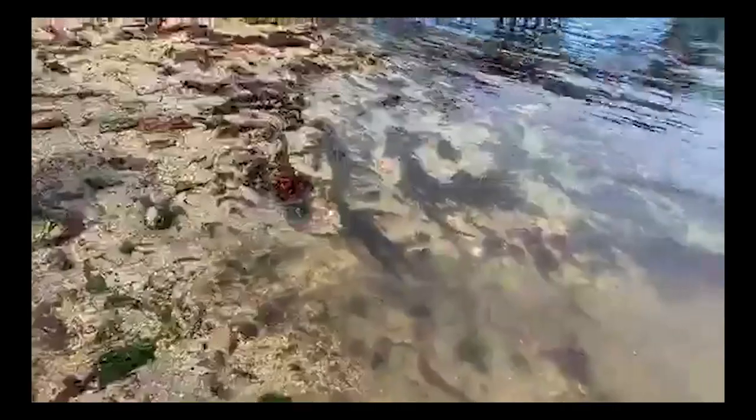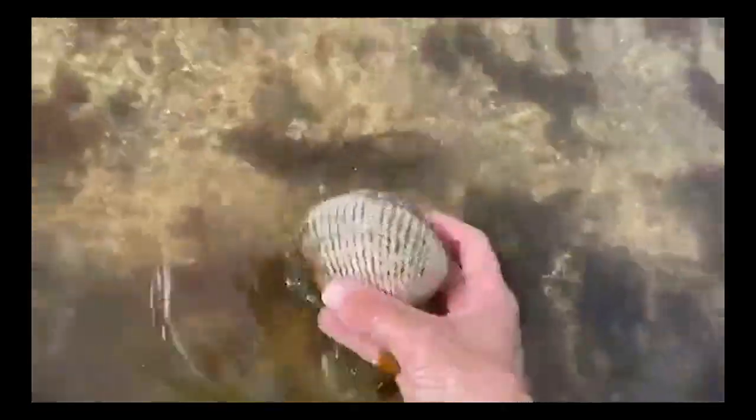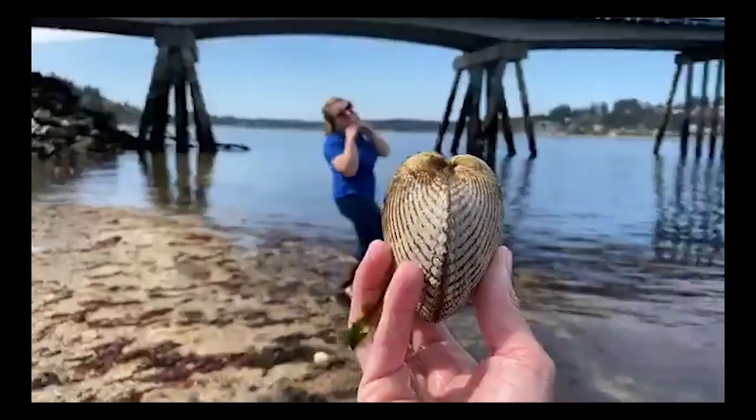We haven't gone very far — about ten feet — and we've already talked about so many different animals. Oh, I see another animal and it's a live one! This is a heart cockle — a live heart cockle. You can see the flesh on the inside there, and they get their name from the perfect heart shape that they make.